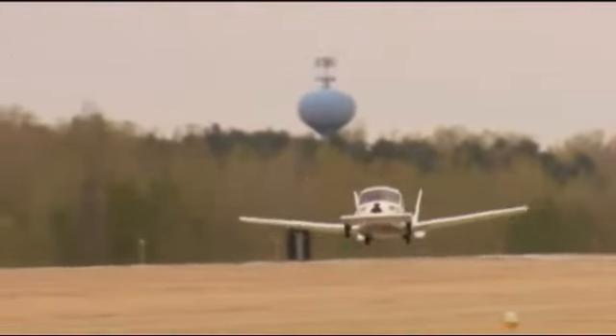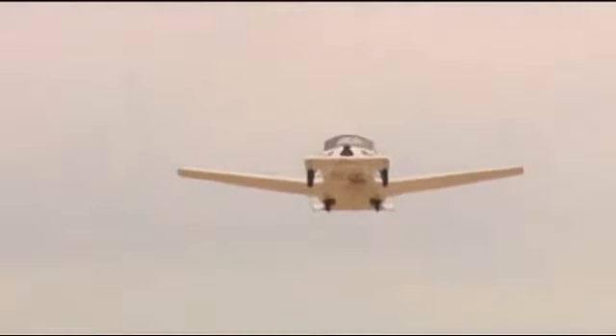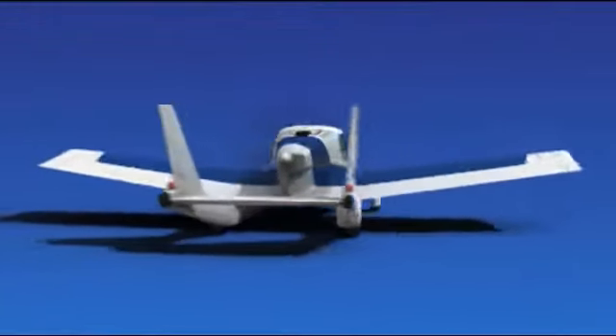The idea of combining the automobile with the airplane is no longer a fantasy. Celebrated by news media around the world as the modern-day flying car, the Transition represents a safer and more practical approach to personal air travel.